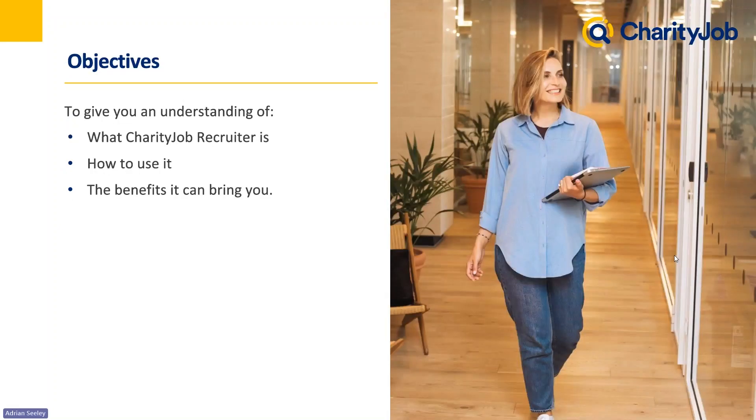The aim of this webinar is to give you a full understanding of what Charity Job Recruiter is, go through the system and all the benefits it can bring you. I'll then show you how to efficiently use a system like this — it's something we've put a lot of work into and we really want you to make the most of it. After that, I'll go through a list of benefits it can bring during your hiring process.